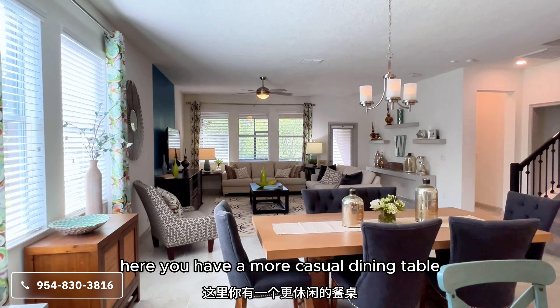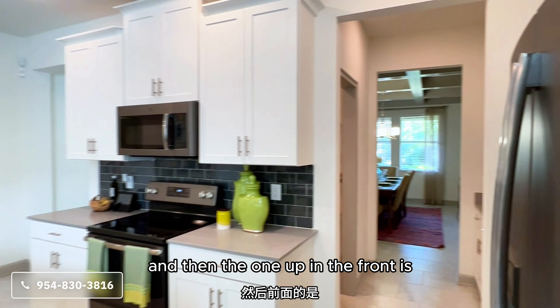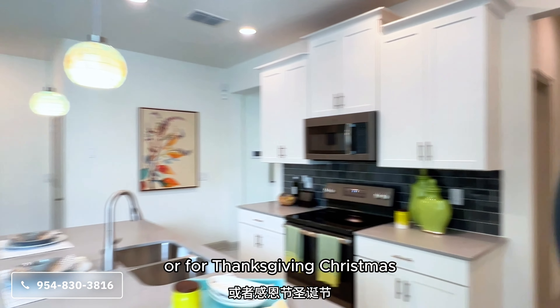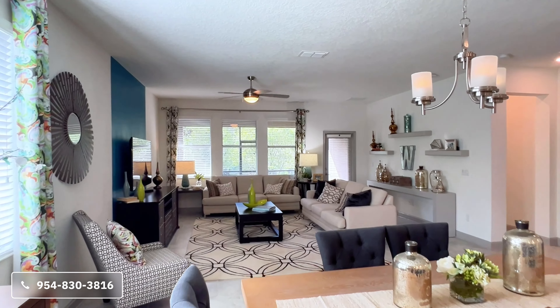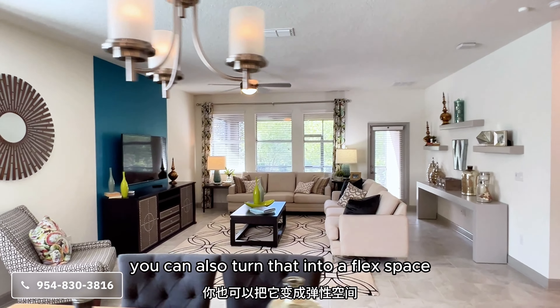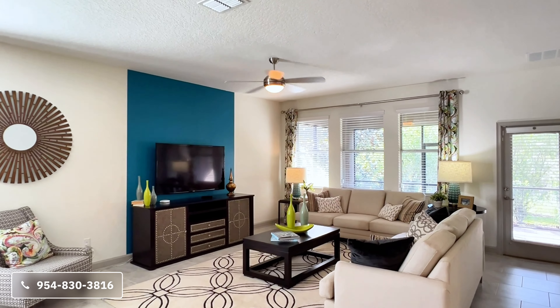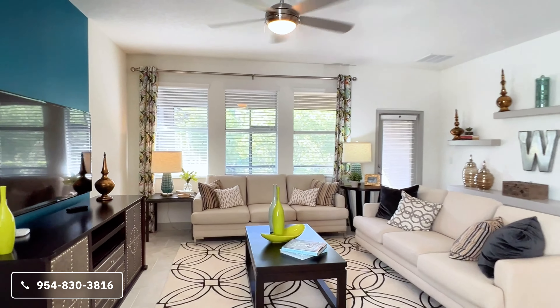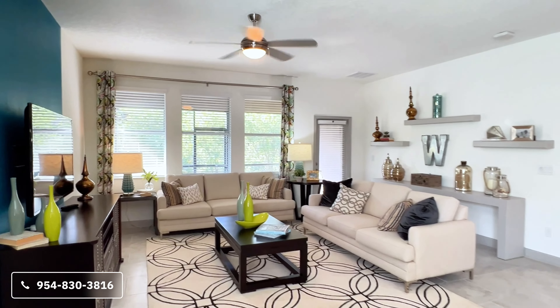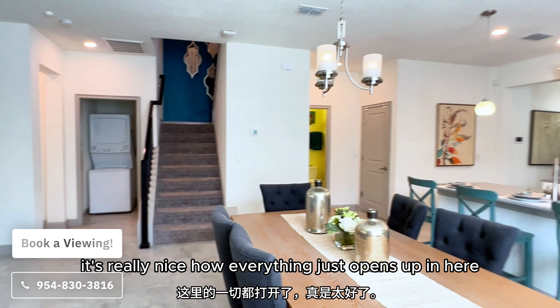Here you have a more casual dining table — this one is more for the family. The formal dining area up front is for when you have guests over or for Thanksgiving and Christmas when you need to host more people. You can also turn that space into a flex space, like a home office or study. And here is your living room, very spacious as well. It's really nice how everything just opens up in here.